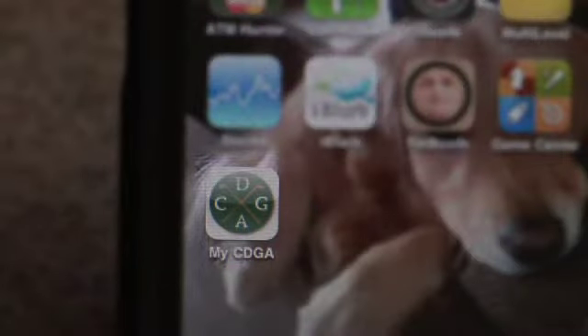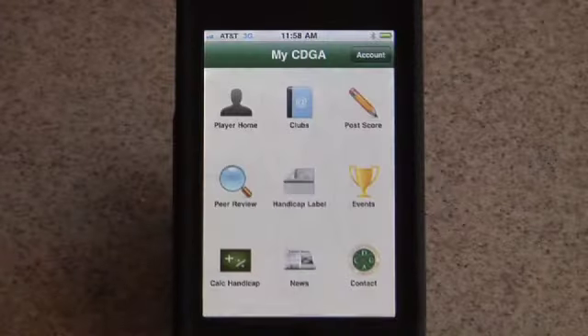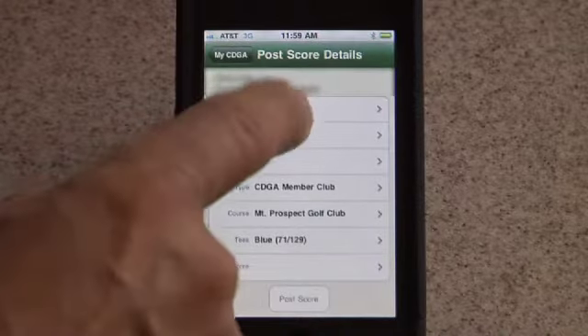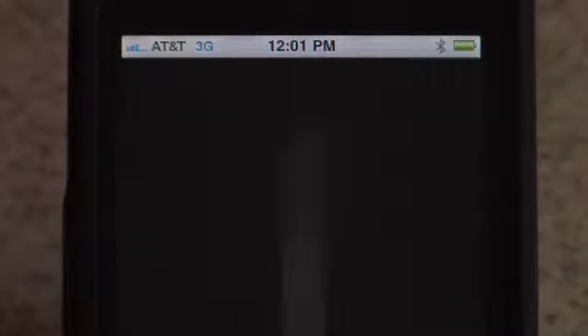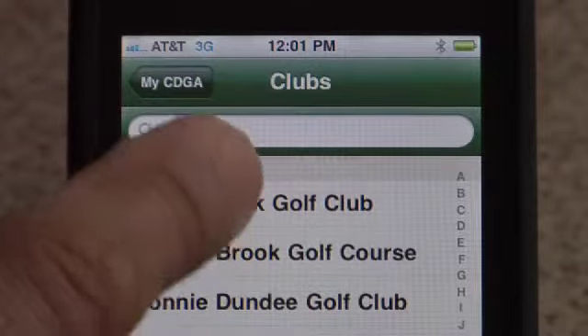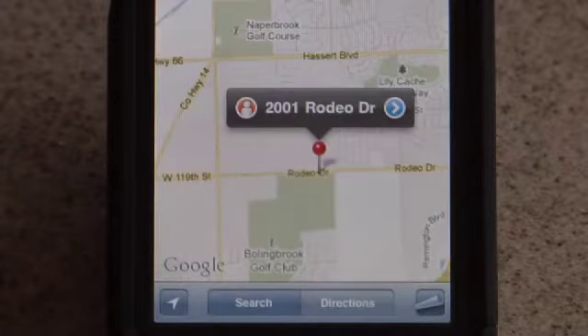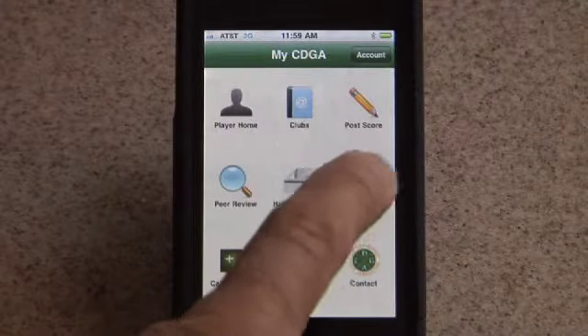Very cool memorabilia there at Exmoor. Before we say goodbye, we want to show you this great new app available for your smartphone. The free app is called My CDGA and is available to all CDGA associate members. It allows you to post home or away scores just like you would on the computer at the course. You can quickly access your most current USGA handicap, connect with CDGA member courses for directions, and look up event and tournament schedules — it could also come in handy when you need to verify your opponent's handicap.